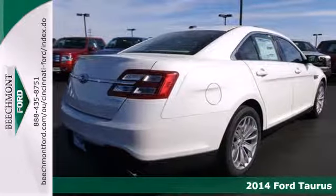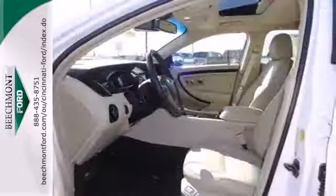The spacious interior includes power front seats, speed control, and steering wheel mounted audio controls.